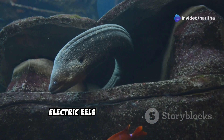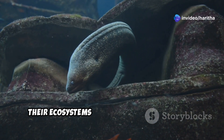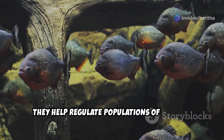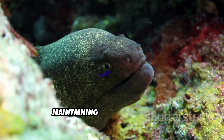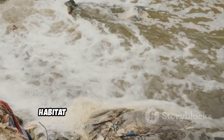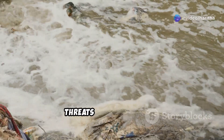Electric eels play a crucial role in their ecosystems as both predators and prey. They help regulate populations of smaller aquatic organisms, maintaining ecological balance. While not currently endangered, habitat destruction and pollution pose threats to their survival.